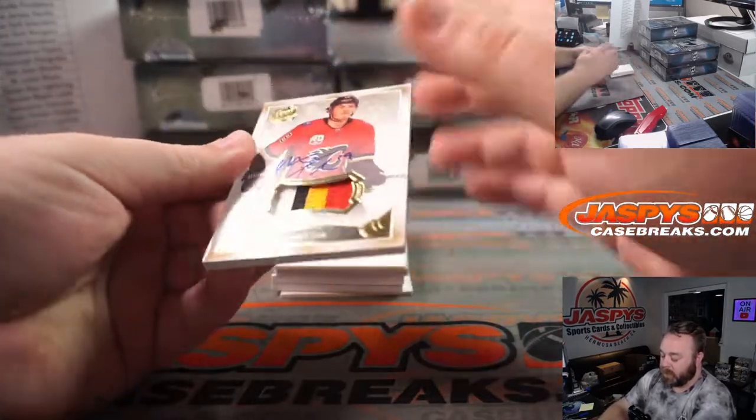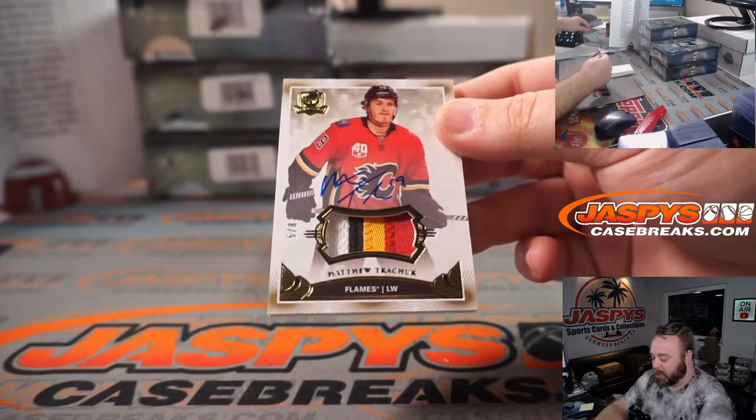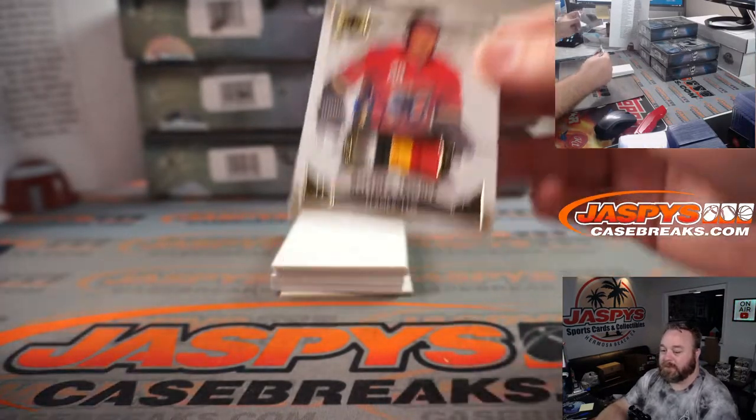Carson Kuhlman, Carson Kuhlman. Matthew Tkachuk, 5 out of 8 — ooh — Calgary Flames, Shannon Wheaton.